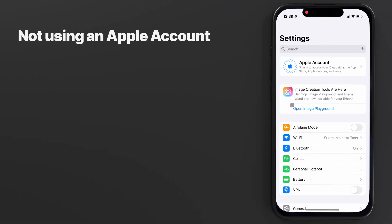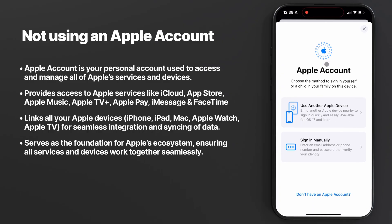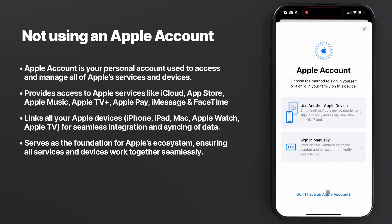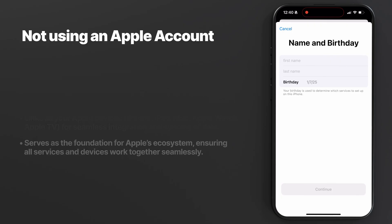Mistake number four: not setting up an Apple account. Go to your settings, and on the very top you'll see your Apple account — this was formerly known as Apple ID. It's your personal account used to access and manage all of Apple's services and devices, including iCloud, App Store, iMessage, FaceTime, and more. It also links and syncs data across devices, so whether you already own multiple devices or plan on getting another Apple device in the future, you should definitely set up an Apple account. Think of it as the master key to the Apple ecosystem.